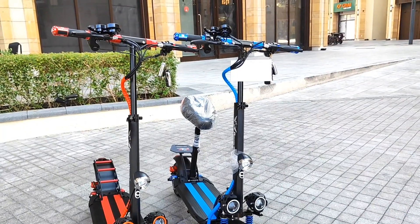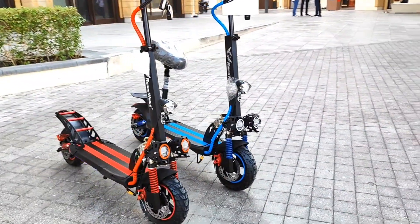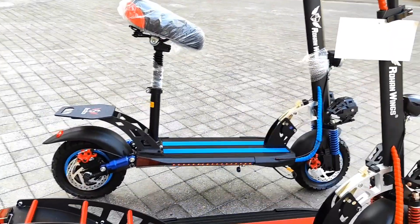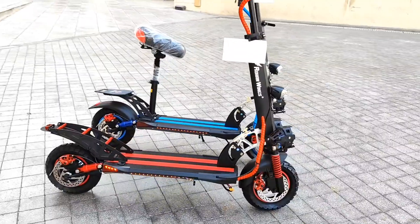Hello guys, welcome back to my channel. Hopefully you are doing fine. This is Upper from rwscooter.com. Today I'm gonna show you two new models, our latest models: the Rohanwins QS-5A and QS-4B.